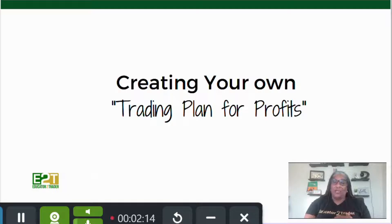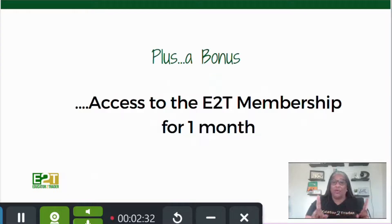Then we're going to teach you how to create your own trading plan for profits. I've found that people have different personalities — some are very aggressive traders, others are a lot more conservative. You need a trading plan that's going to fit your style, so we'll help you create a trading plan that works for you.